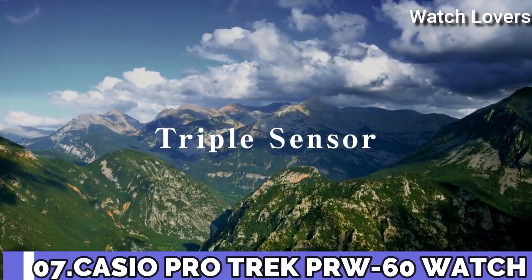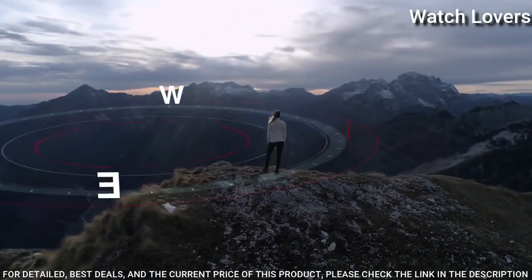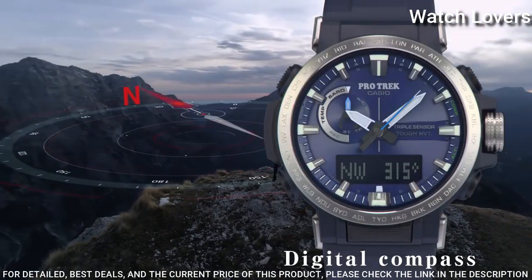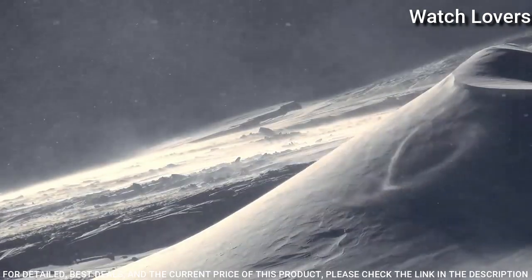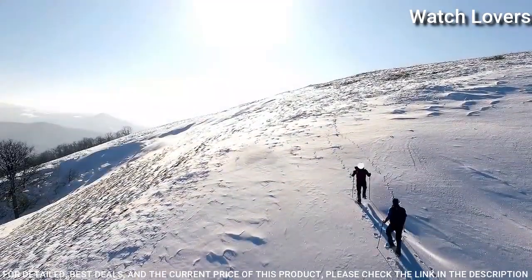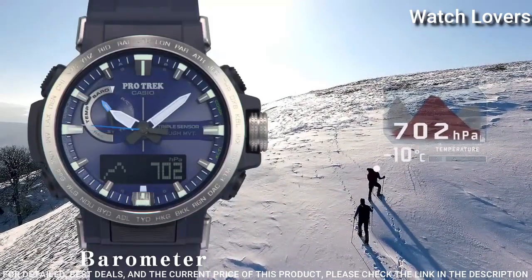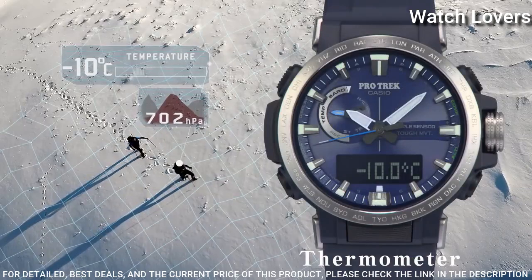Number 7. Casio ProTrek PRW-60 Watch. It has Japanese solar quartz movement, stainless steel case of round shape. Case dimensions are 47.2mm in diameter and 13.3mm in thickness. Display type: analog digital. This timepiece has mineral glass and 100m water resistance.